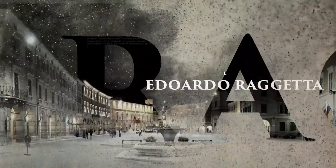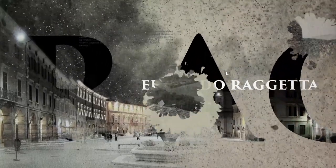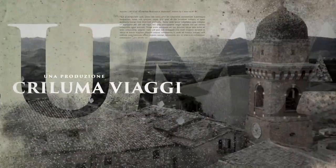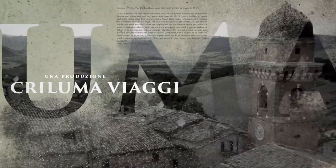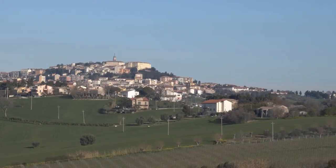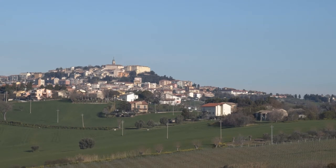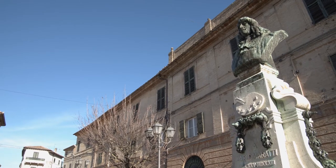Let's get started. Today we are in Camerano, this community, this village, which is extended for a few kilometers across the Monte Conero.